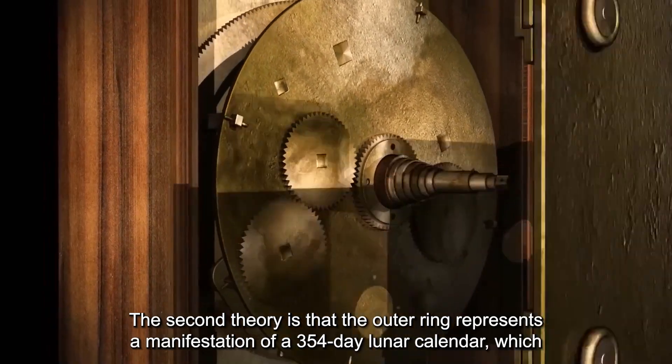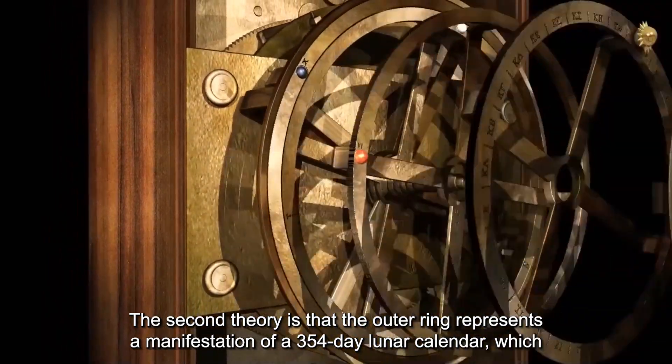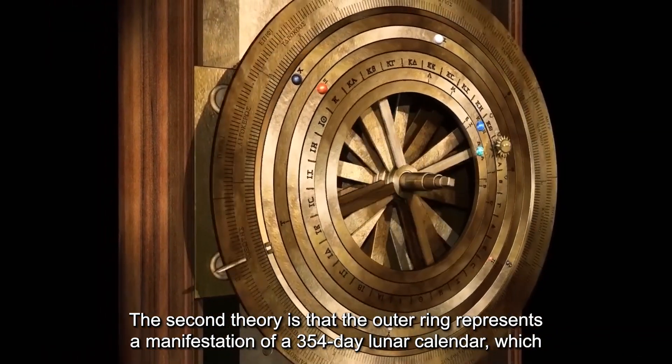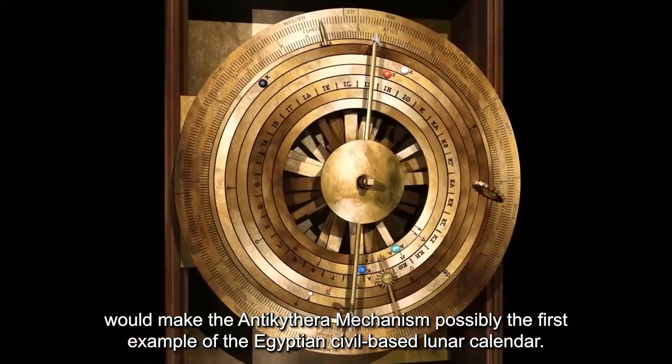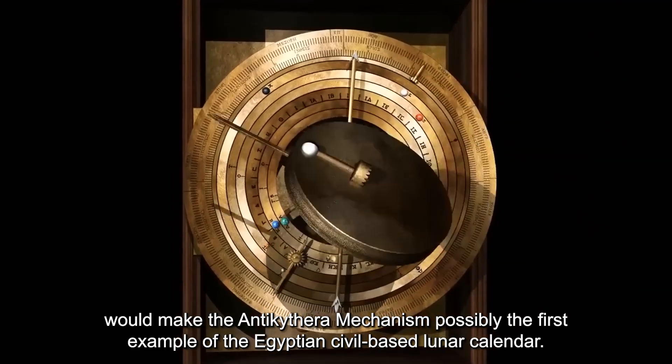The second theory is that the outer ring represents a manifestation of a 354-day lunar calendar, which would make the Antikythera mechanism possibly the first example of the Egyptian civil-based lunar calendar.